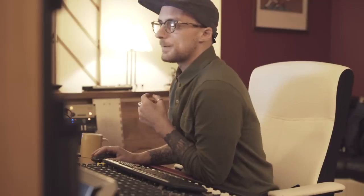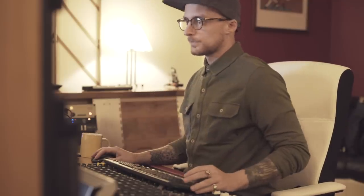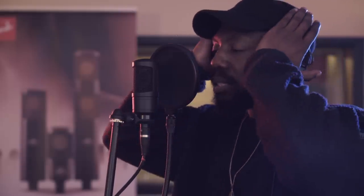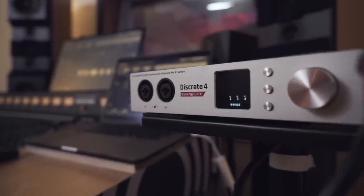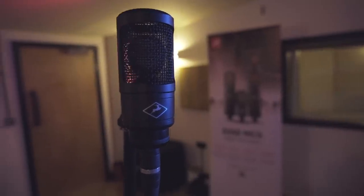Jay, let's just set some levels for you. How's the level? It's nice. So we're going to be working with Antelope's Discrete 4 Synergy Core and their Edge Solo microphone for this session.